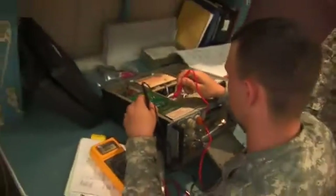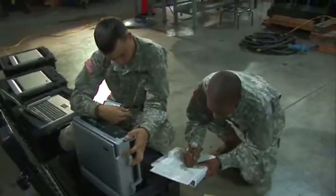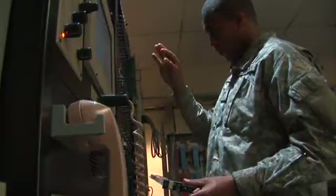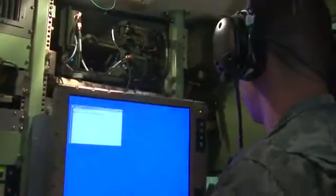Here, you'll test and adjust equipment, maintain supply stock and technical literature, perform repair techniques using trouble analysis charts, clean components of foreign matter, and replace or repair faulty components and individual parts.